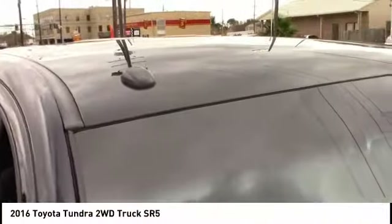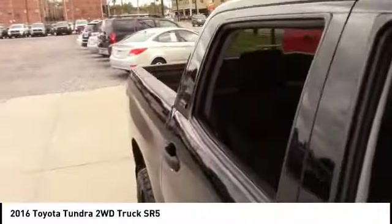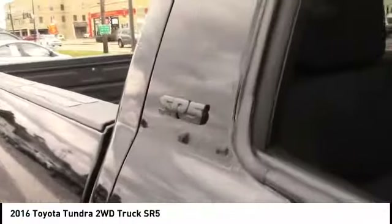Additional features include an adjustable steering wheel, driver airbag, and four-wheel disc brakes. Wouldn't you look great in this vehicle? Stop in today and see for yourself.